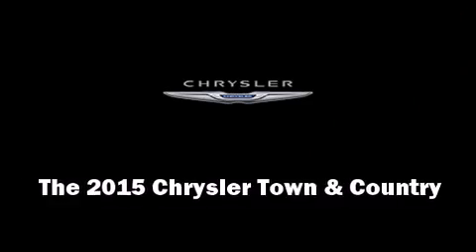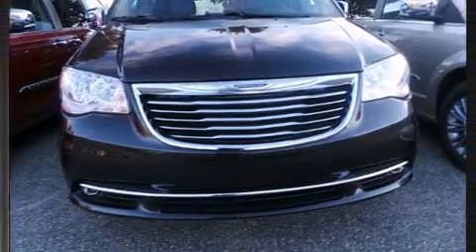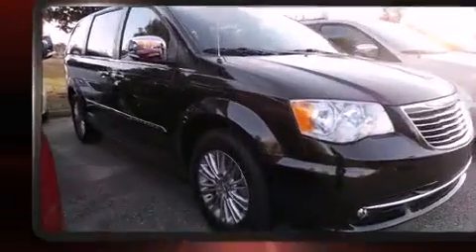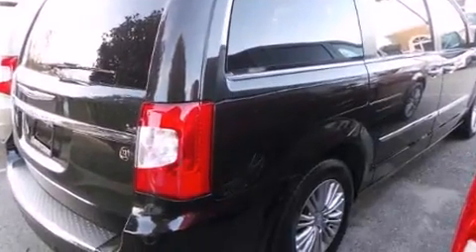Climb inside the 2015 Chrysler Town & Country. Smooth gear shifts are achieved thanks to the refined six-cylinder engine, and for added security, Dynamic Stability Control supplements the drivetrain.